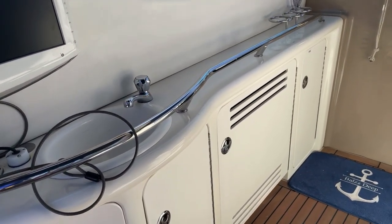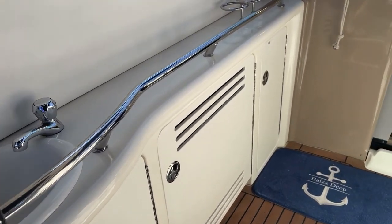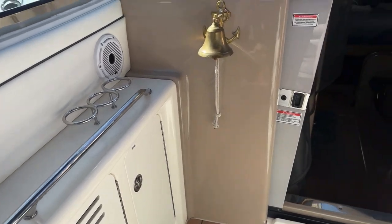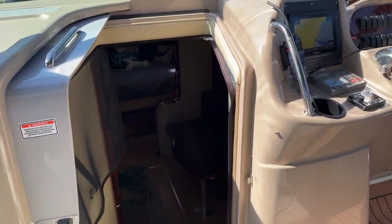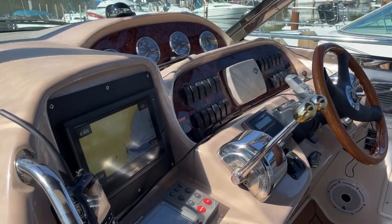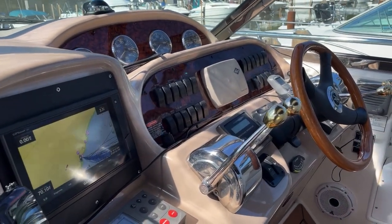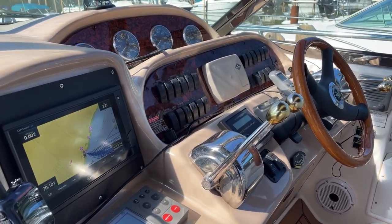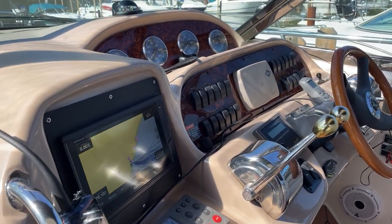I should mention that there is a refrigerator here — it's brand new — and two refrigerators downstairs that also are brand new. Electronics have also been updated on this boat. Now this boat is powered by 8.1 liter V8 MerCruiser V-Drive engines with just a little over 900 hours on them.